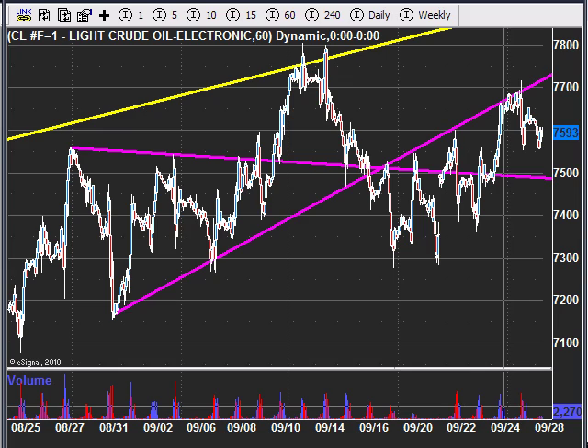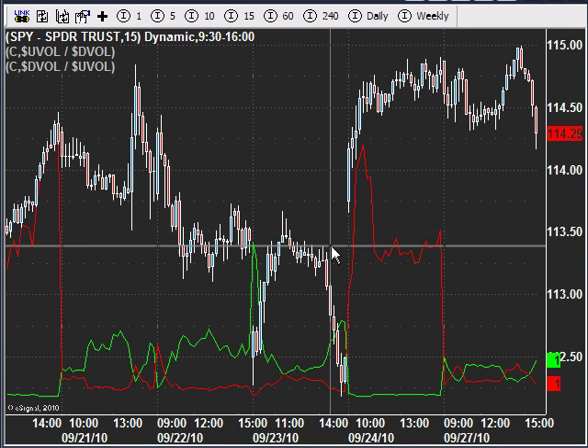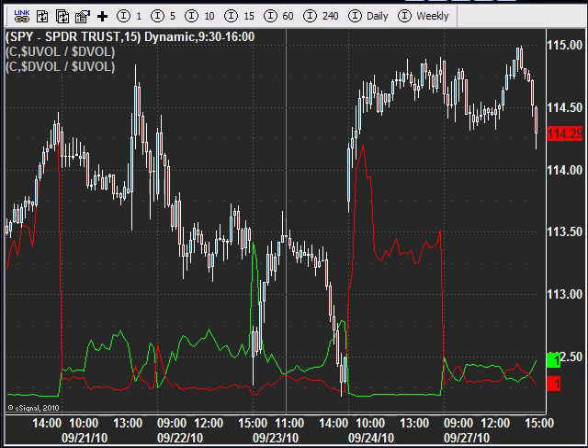Now let's take a quick look at market internals. I pointed this out in the weekend report, showing the three different market internals I follow. This one here is simply the SP500 ETF. This red indicator points to panic buying in the market — when the majority of shares are all being purchased, you know that everybody's piling in out of fear of missing the next move, and that's usually the last wave of buyers.